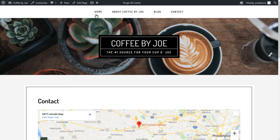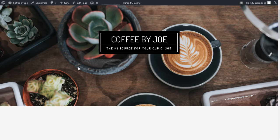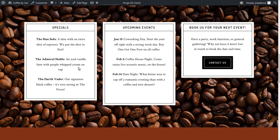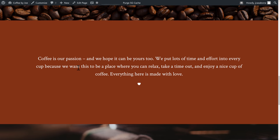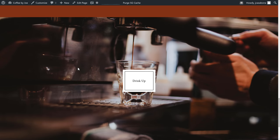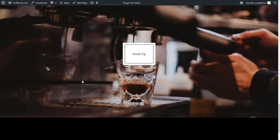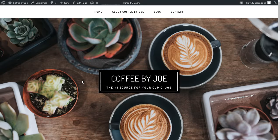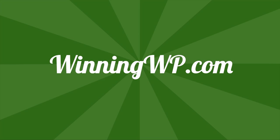And that's it — we now have a fully functional website for our business that took us only an afternoon to set up. We chose our theme, selected our plugins, designed the homepage, and added a bunch of content. Thanks so much for watching this video. If you liked it, be sure to click the thumbs up below and subscribe to WinningWP for more great content.